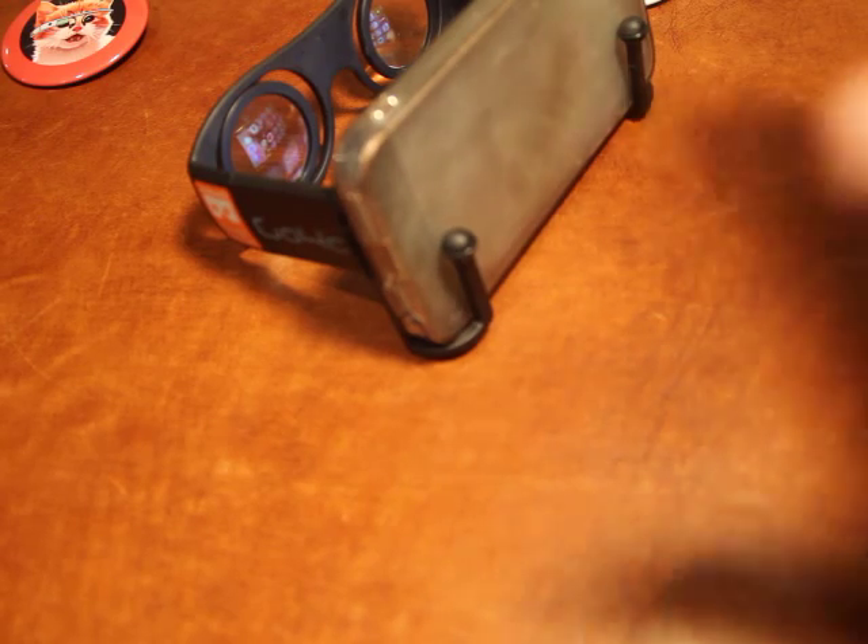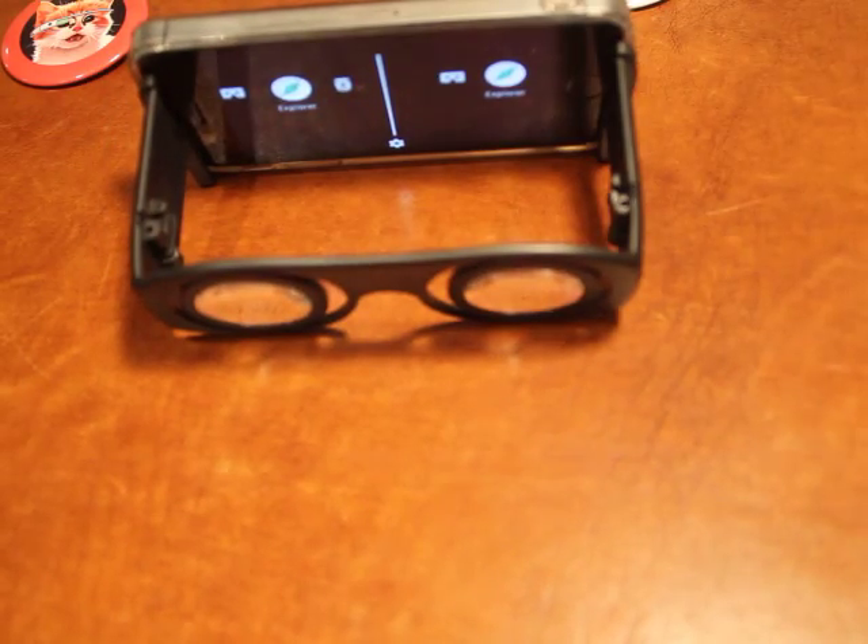So that is Google Cardboard for iOS. I hope you enjoyed this brief introduction, and I will see you soon if you subscribe. If not, I'll probably never see you again, so subscribe — I want to see you again. Thank you.